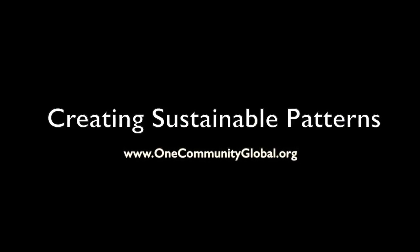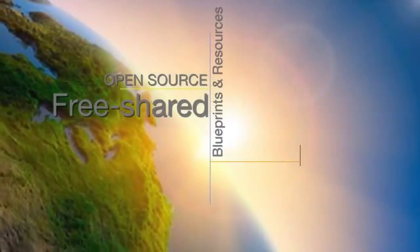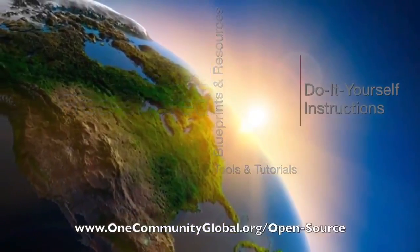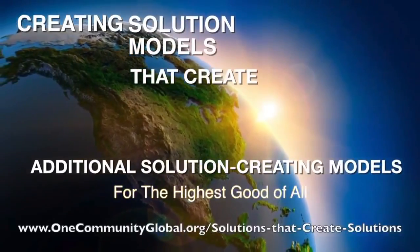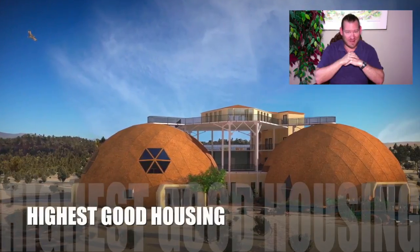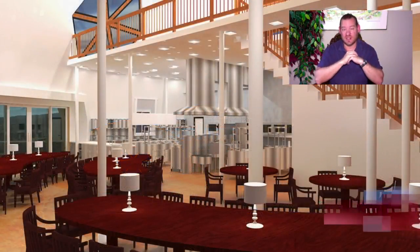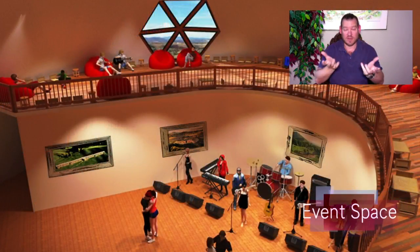Creating sustainable patterns - one community weekly progress update number 275. One community is a 501c3 non-profit organization. We are creating open source and free shared blueprints, resources, tools, tutorials, and do-it-yourself instructions for highest good living. My name is Jay Sabel, I'm the executive director of the One Community 501c3 non-profit organization. This is our weekly progress update number 275, July 1st, 2018 edition.